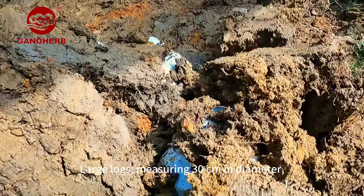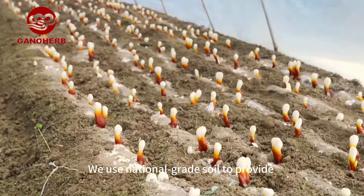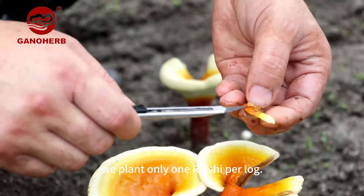Large logs measuring 30 centimeters in diameter provide ample nutrients for Reishi growth. We use national-grade soil to provide natural thermal insulation for the bedlogs. To ensure optimal nutrient absorption, we plant only one Reishi per log.